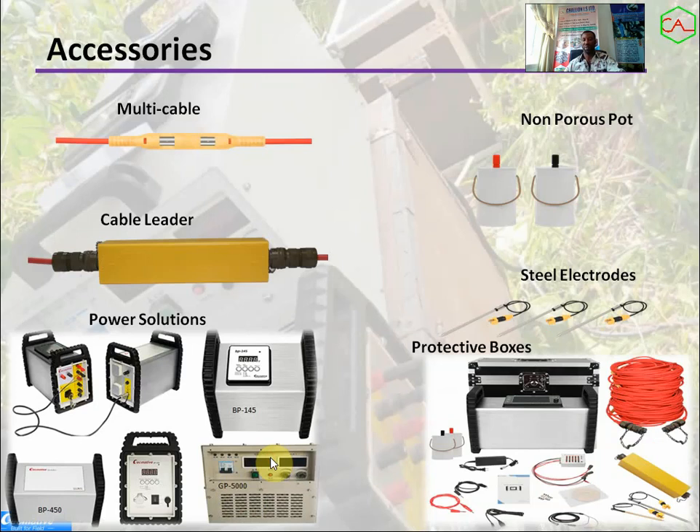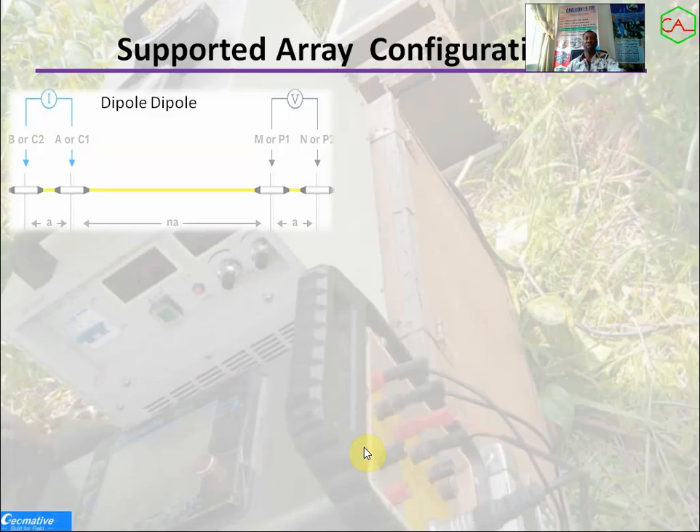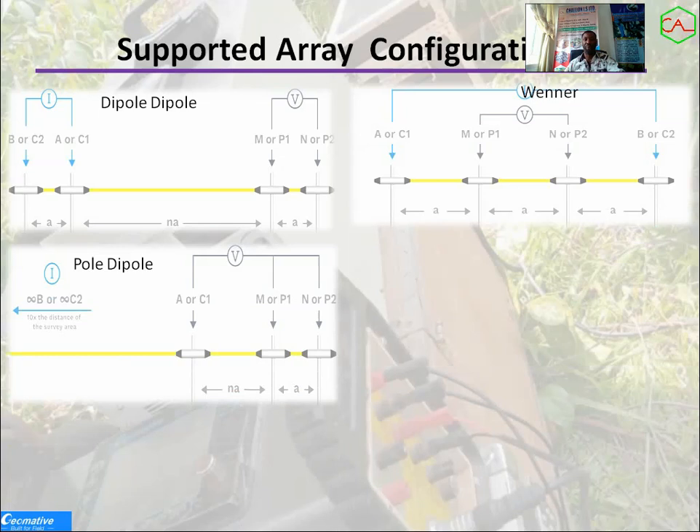Next is the protective box and other accessories. There are many minor accessories this equipment comes with. Regarding supported arrays: the major ones include dipole-dipole, Wenner arrays which are well supported, and pole-dipole — for those who want to probe deep depending on their target, pole-dipole enables deep probing.